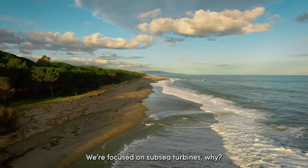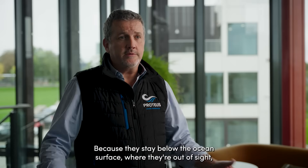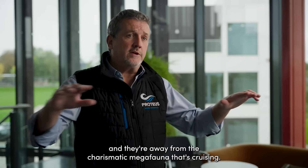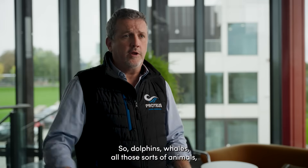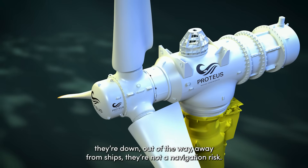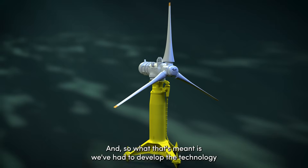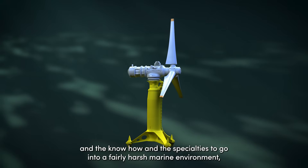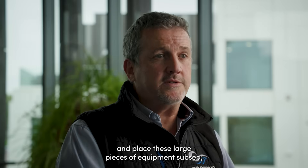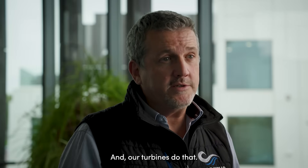We've focused on subsea turbines because they stay below the ocean surface — out of sight — and away from the charismatic megafauna that's cruising: dolphins, whales, all those sorts of animals. They're down out of the way, away from ships, and not a navigation risk. That's meant we've had to develop the technology and know-how to go into a fairly harsh marine environment and place these large pieces of equipment subsea so they can be left there for a period of time.